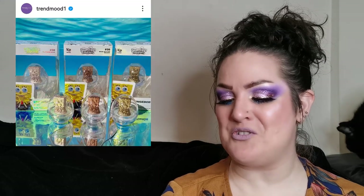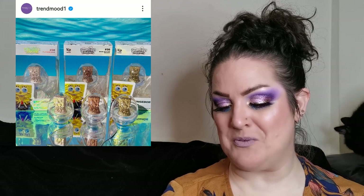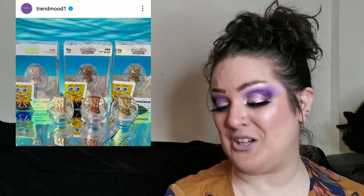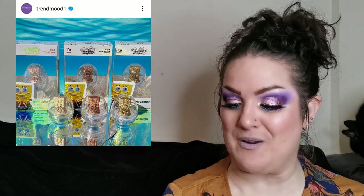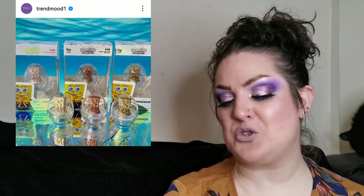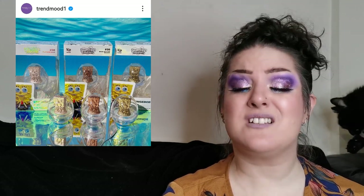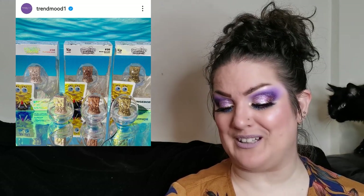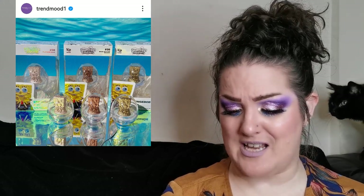Back with Hip Dot for more of the little figure eyeshadows — this time a collab with SpongeBob. These are super cute. I won't be picking any up because I wouldn't want to use them — I'd just want to display them. They retail for 12 US dollars each or 30 US dollars for the trio. Let me know what you guys think.